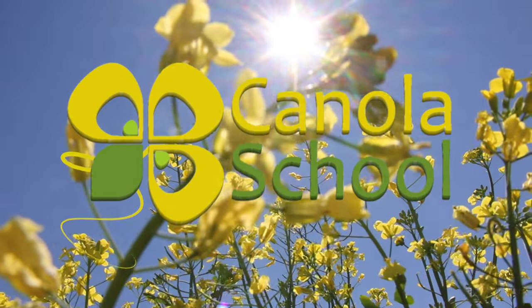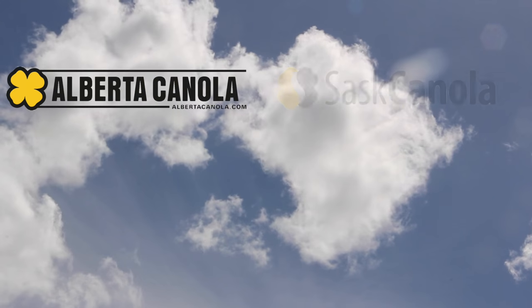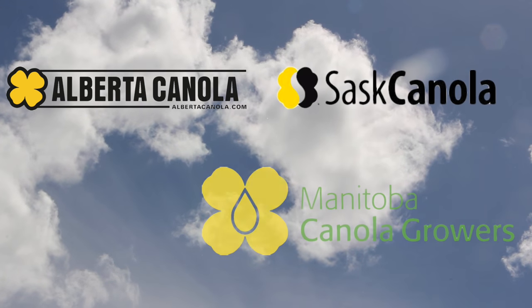The Canola School on RealAgriculture.com is brought to you by Alberta Canola Producers Commission, Sask Canola, and Manitoba Canola Producers.